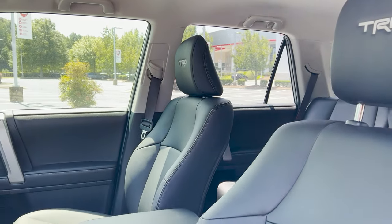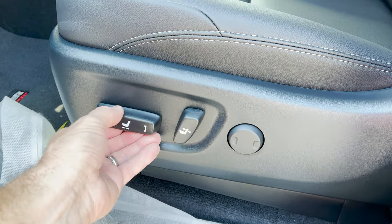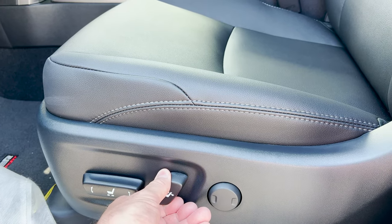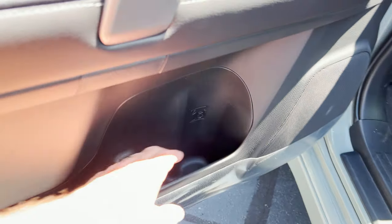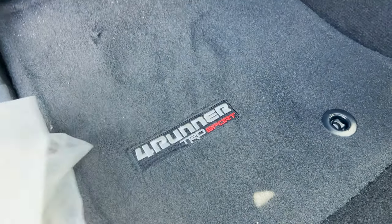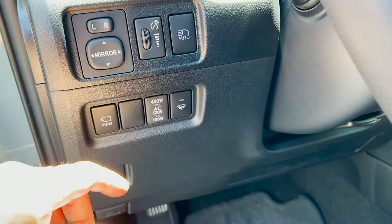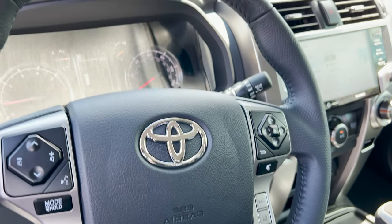Inside we do not have a power passenger seat, but you do have lumbar support. The seating adjusts up, down, and the seatback reclines. There's a nice spot for chunky sport bottles, soft touch surfaces, all one-touch windows. It's got automatic high beams and the panoramic view monitor.